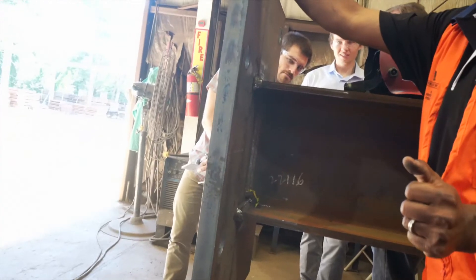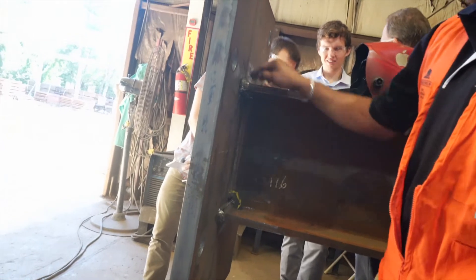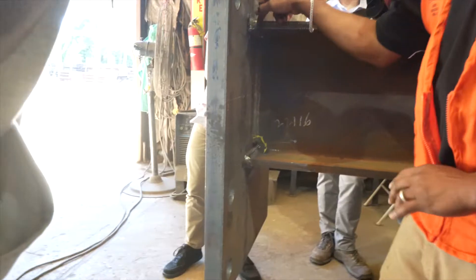They showed us a really thick column connection to a base plate — it was extremely thick. They have to preheat the metal for about 45 minutes before they can bring it to the proper temperature to weld it. Just really cool information that I never really thought about until then.